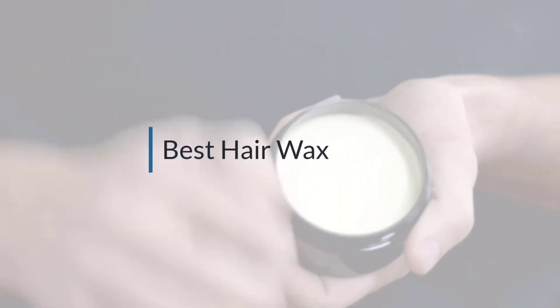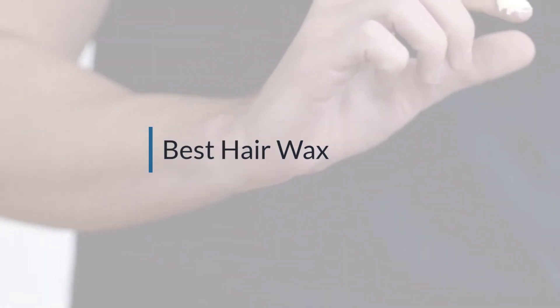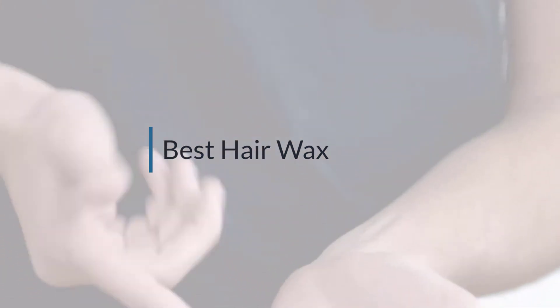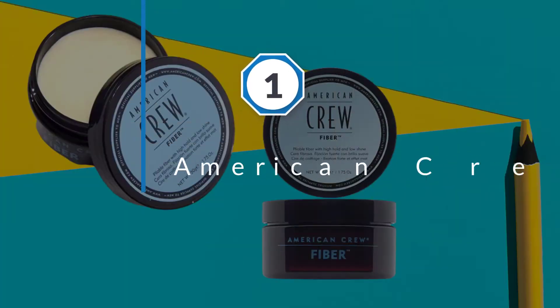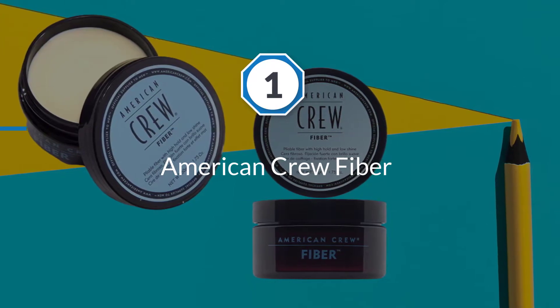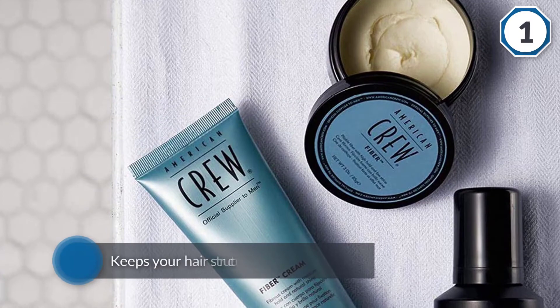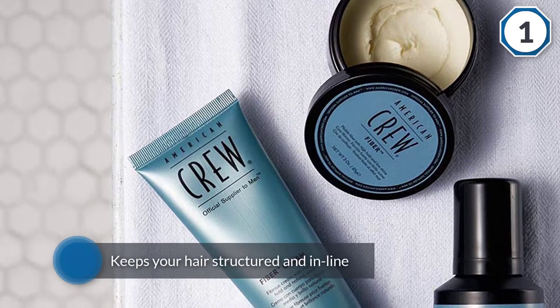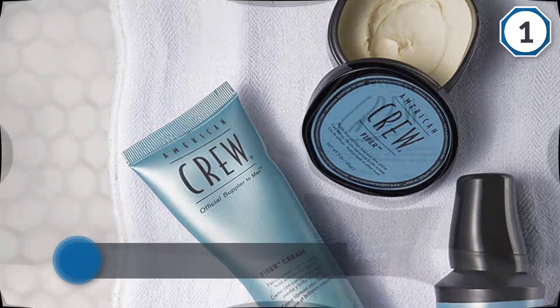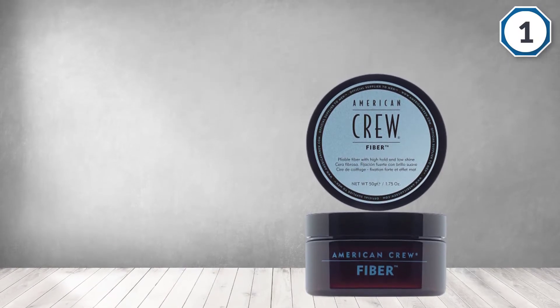If you are looking for the best hair wax, here is a collection you have got to see. Number one, most popular: American Crew Fiber. If you need complete control over your hair, the fiber pliable molding creme keeps your hair structured and in line all day, while its fiber-like quality adds fullness and intense texture.